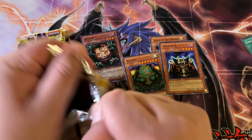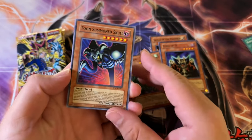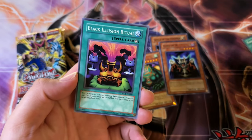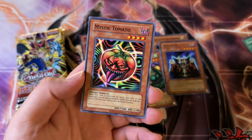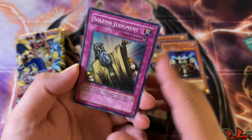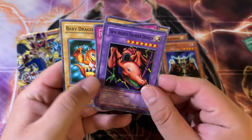Alright, so second box here. Cyber Harpy Lady... Blue Eyes Ultimate Dragon is also something I wouldn't mind getting — either or. Solemn Judgment, Super Rare — that's cool. I didn't know it was in here actually. This is actually one of my favorite cards. As a kid I wanted it. I think it was because it was in the Forbidden Memories game — that card was really good.